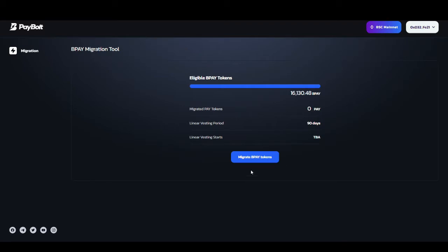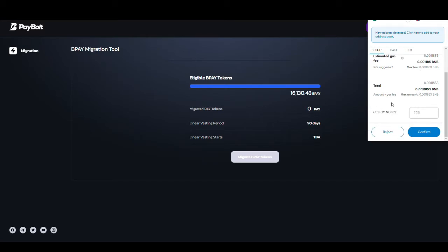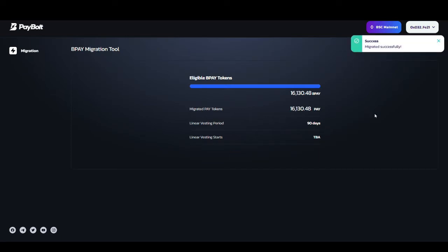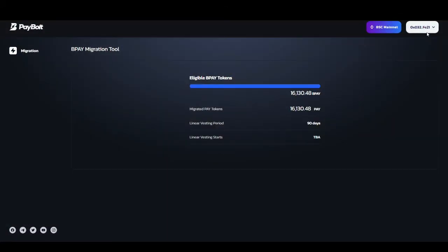Now what you need to do is click on 'Migrate BPAY Tokens'. There will be a fee charged of 0.00118 — it is cheap — so you just need to confirm it. You need to wait for the approval. As you can see the transaction has been confirmed via Etherscan. I will now get the same amount of tokens over here claimable within 90 days. I also need to add the contract address to MetaMask.